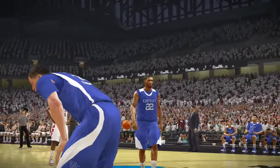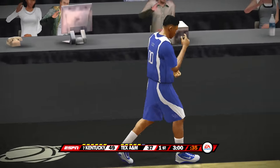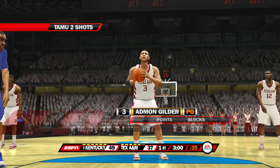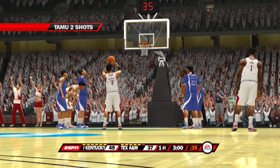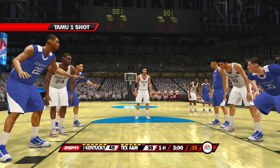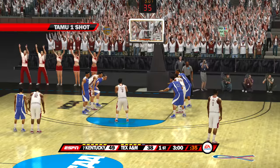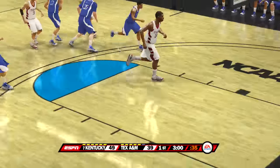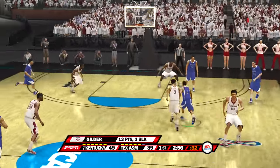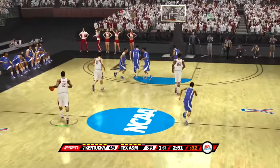Sure was, Brad — he fouled to prevent the easy basket. I can't emphasize it enough — it's important to get to the charity stripe. Dick, they're really getting it done from the line tonight, aren't they? A surprisingly collective effort, Brad. He drained it — nothing but nylon, NBN. He's a human eraser — I love shot blockers, they add such a dimension to your team.